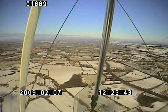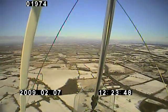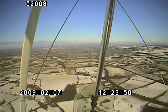And just on the nose there is Gailey Island, which is the standard sort of inbound reporting point for Otherton if you're arriving from the south-west.